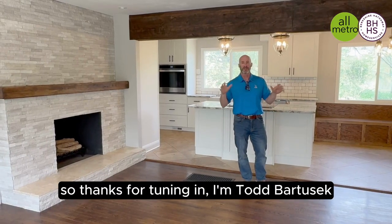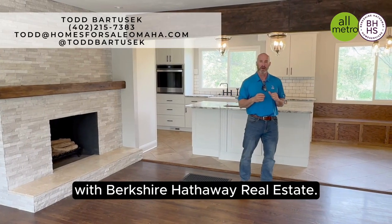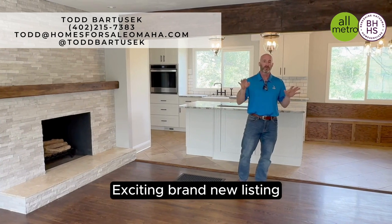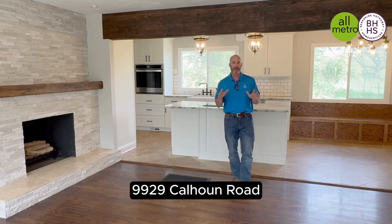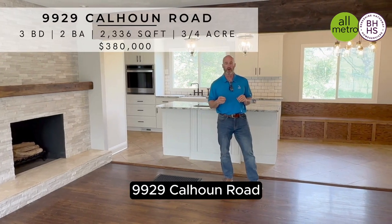Hey guys, so thanks for tuning in. I'm Todd Bartusik, Berkshire Hathaway Real Estate. Exciting brand new listing hitting the market today in the popular Ponca area — 9929 Calhoun Road.